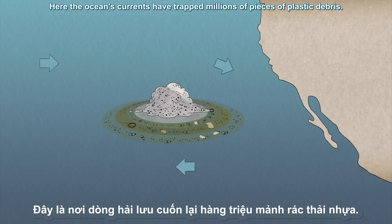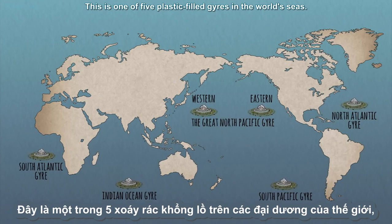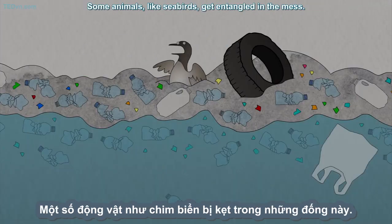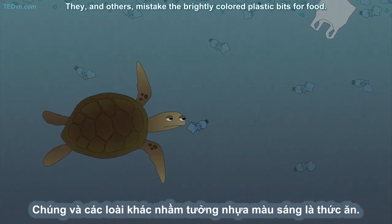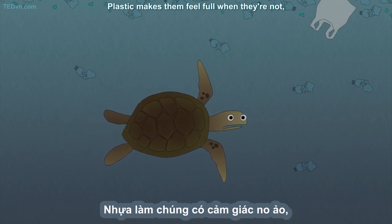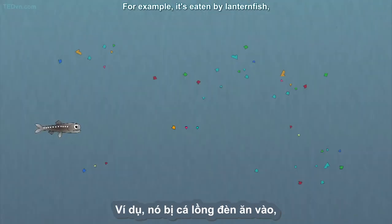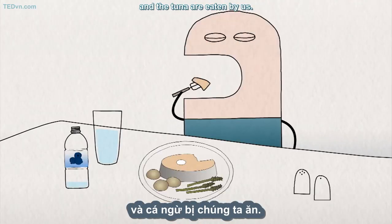Here, the ocean's currents have trapped millions of pieces of plastic debris. This is one of five plastic-filled gyres in the world's seas, places where the pollutants turn the water into a cloudy plastic soup. Some animals, like seabirds, get entangled in the mess. They and others mistake the brightly colored plastic bits for food. Plastic makes them feel full when they're not, so they starve to death, and pass the toxins from the plastic up the food chain. For example, it's eaten by lanternfish, the lanternfish are eaten by squid, the squid are eaten by tuna, and the tuna are eaten by us.